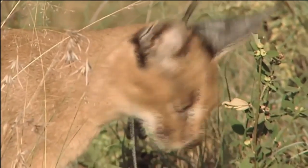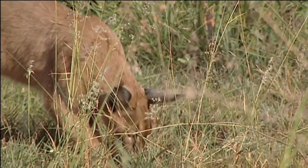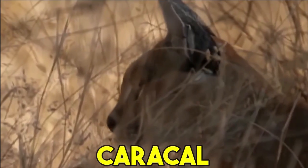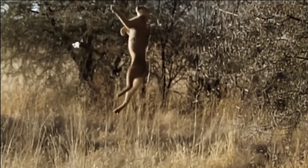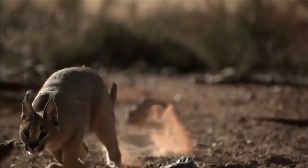Welcome to our YouTube channel. In this captivating video, we delve into the world of the Caracal, an enigmatic feline renowned for its exceptional hunting prowess. Join us as we uncover the Caracal's preferred prey, witness its stunning agility in action, and explore the secrets of this elusive predator.